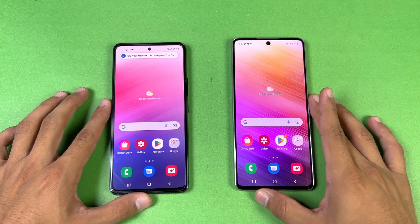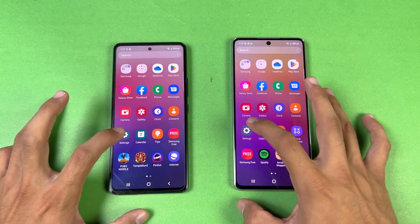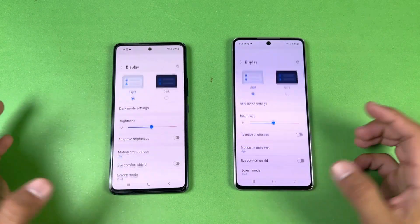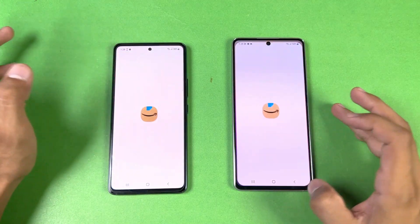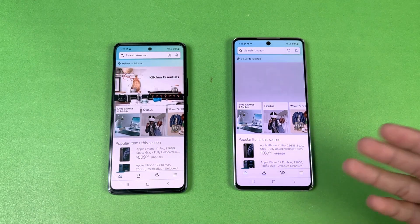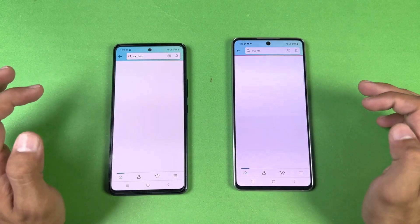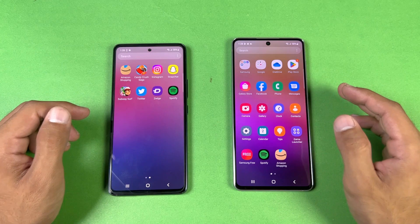No applications are running in the background and we have the same Wi-Fi network on both phones. Starting with the phone dialer — very similar. Settings — again very similar. The display on the A73 is cooler while the A53 has a slightly warmer display. Both phones have 120Hz refresh rate. Checking Amazon Shopping — the A73 is faster there despite having a pop-up on screen. Scrolling is smooth on both. The next app is faster on the A53, which I did not expect.